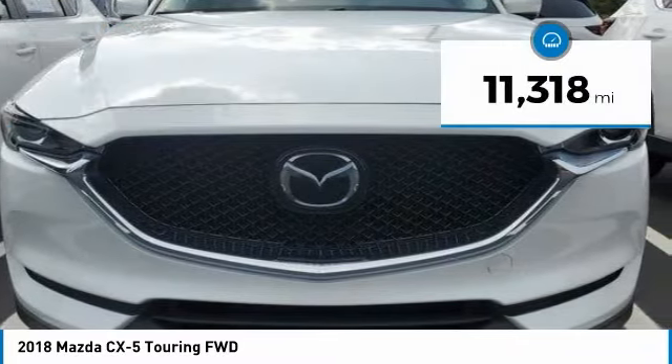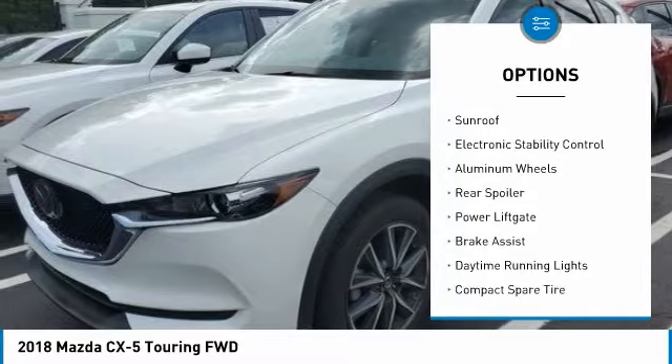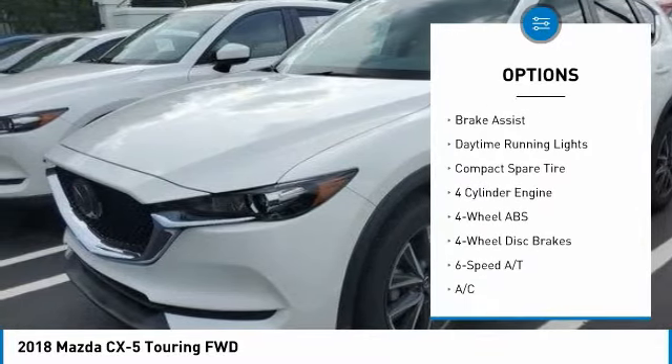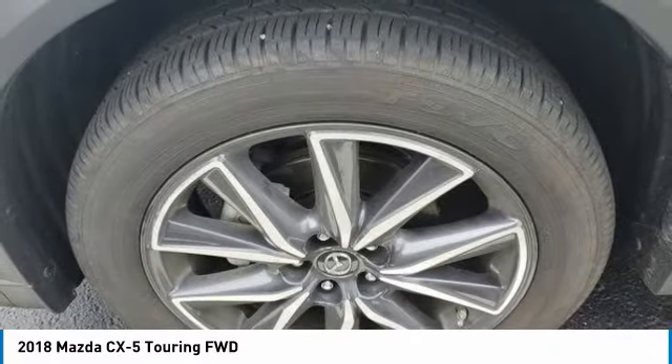This vehicle has less than 15,000 miles. Here are some of this vehicle's great options: tire pressure monitoring system, blind spot monitor, sunroof, electronic stability control, aluminum wheels, rear spoiler, power lift gate, brake assist, daytime running lights, and compact spare tire.